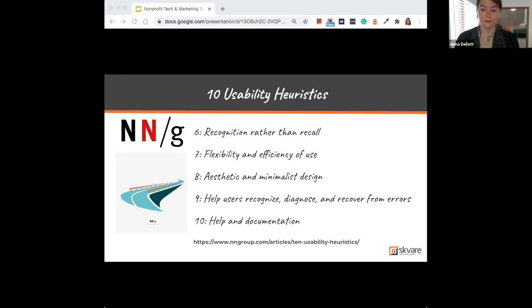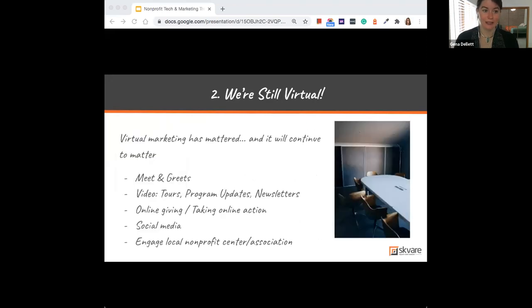Now that we've taken a side trail — and these usability guidelines really do touch on so many things we do in our work — let's use them as a backdrop for everything ahead. Let's shift gears and look at 10 marketing trends. First up: we're staying virtual.